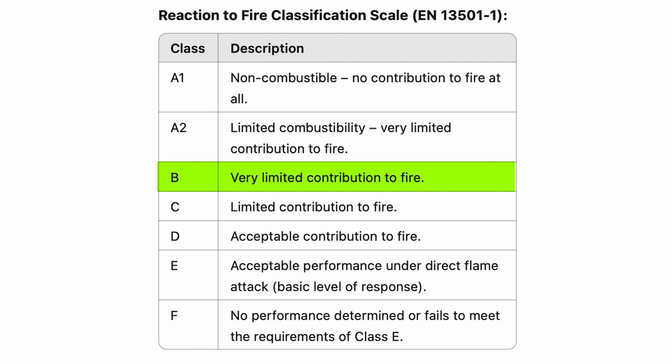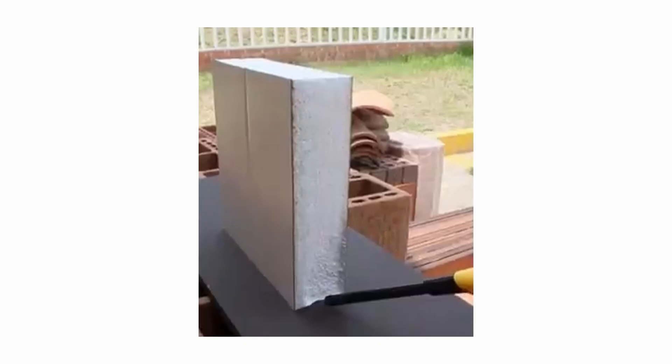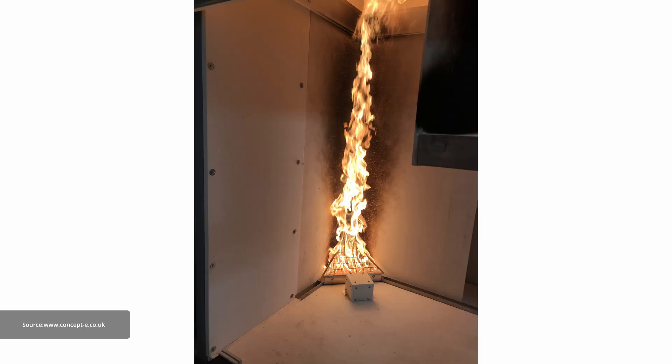EPS insulation on its own is rated E to Euro-class fire classification, meaning it is combustible. To classify materials in isolation, an ignitability test is used — a simple flame source test that looks very similar to a cigarette lighter. A small flame is positioned under a small sample of material, designed to emulate the reaction of a material when exposed to a fire lighter, a match, or a cigarette. E-rated facade systems are not allowed on high-rise buildings in virtually all countries around the world, including Spain and Ukraine. So why is this material allowed?